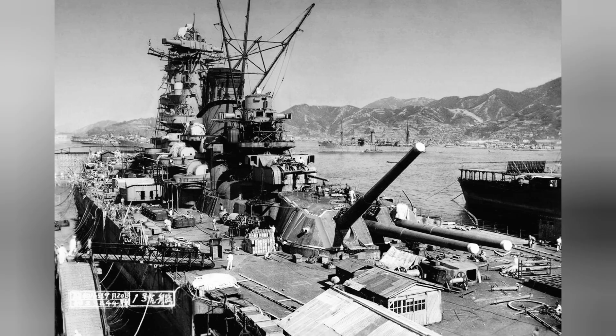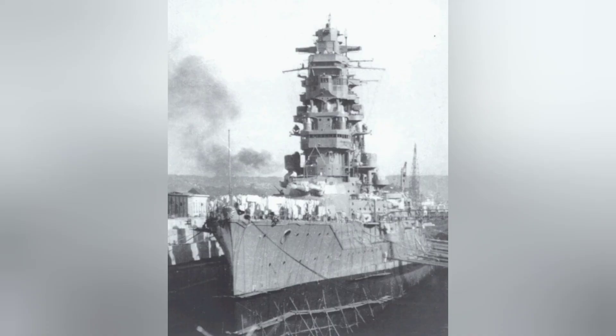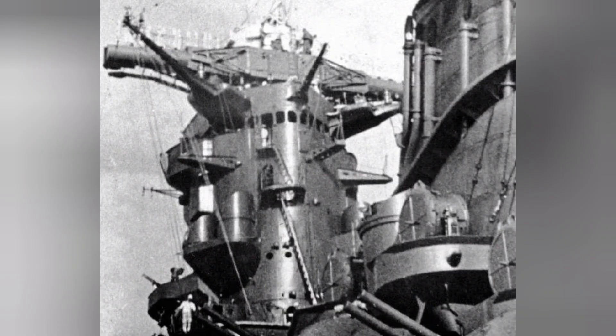During the reconstruction of battleship Hiei in the late 1930s, the Japanese used the ship as a test foundation for various components that would be placed aboard Yamato and Musashi, including the Type 98 fire control system, which would be improved into the Type 98 Model 1 for Yamato and Musashi.